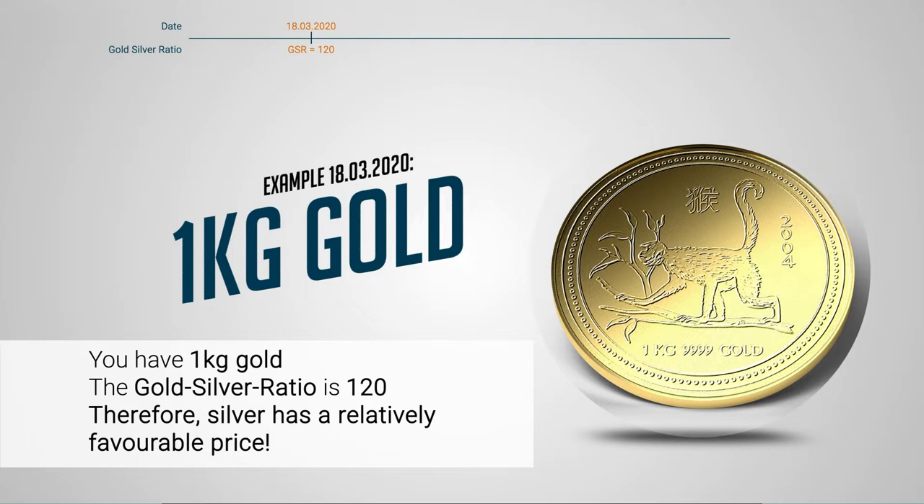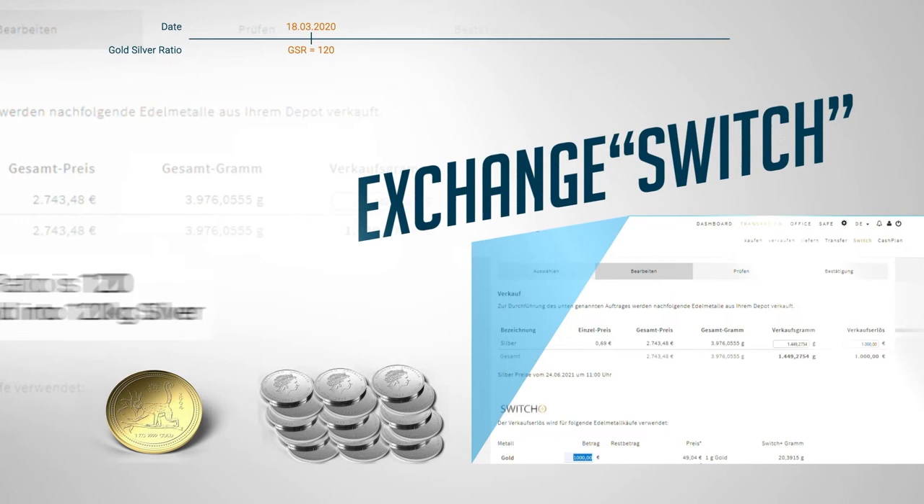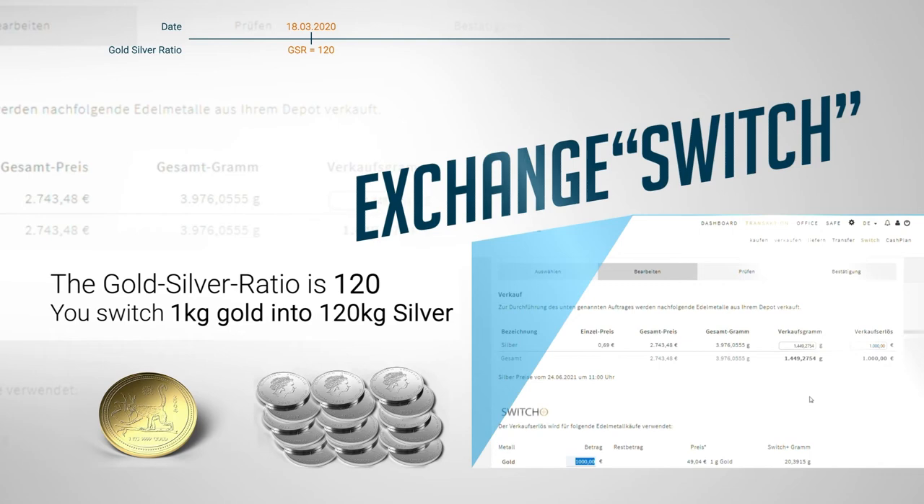If you'd like a refresher on the gold-silver ratio, why not click on this link to go back to our previous video before continuing with this one. So, if you have 1kg of gold and the gold-silver ratio is 120, if you switch or swap that gold for silver, you will turn that 1kg of gold into 120kg of silver.